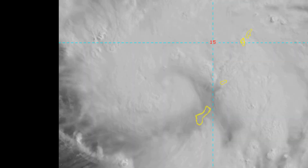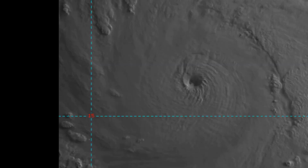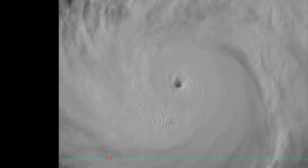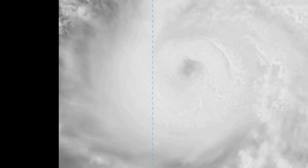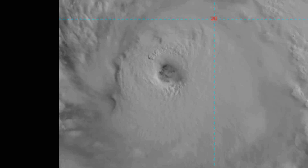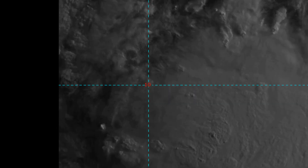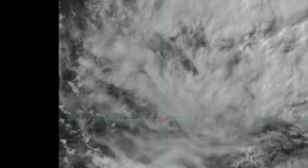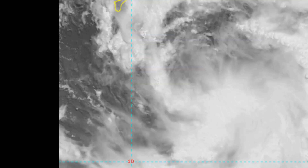Coming on the screen is another look at the life of Super Typhoon Maria, or 10W. This is the life up to a few hours ago. Joint Typhoon Warning Center has Maria located 369 nautical miles south-southwest of Iwo Jima and has tracked north-westward at 11 knots over the last six hours.